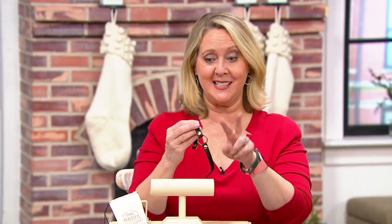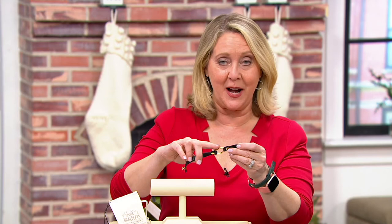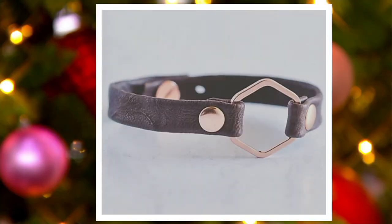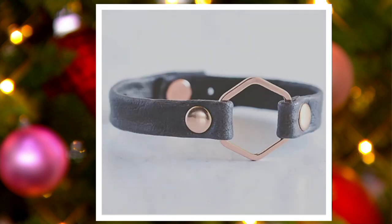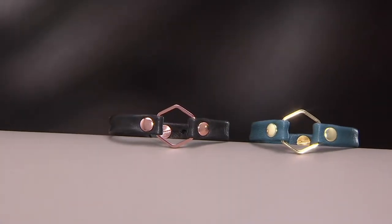Remember there are two choices. You don't have to choose the size, but what you have to choose is the color of the leather and then the color of the hardware — whether it's the gold tone or the rose tone. Here's a quick update: these are going quickly in the chocolate brown strap. We sold out of the rose tone, so if you get the chocolate brown you will have to get the gold tone, and there are about two dozen left.